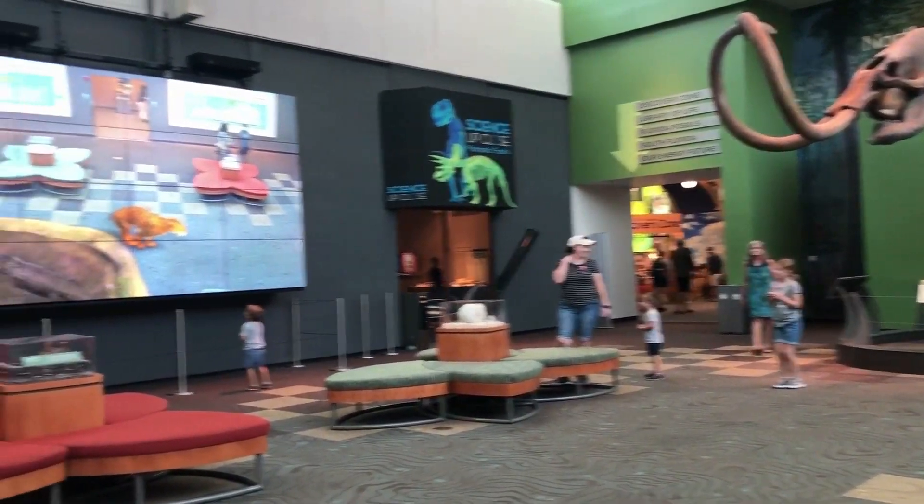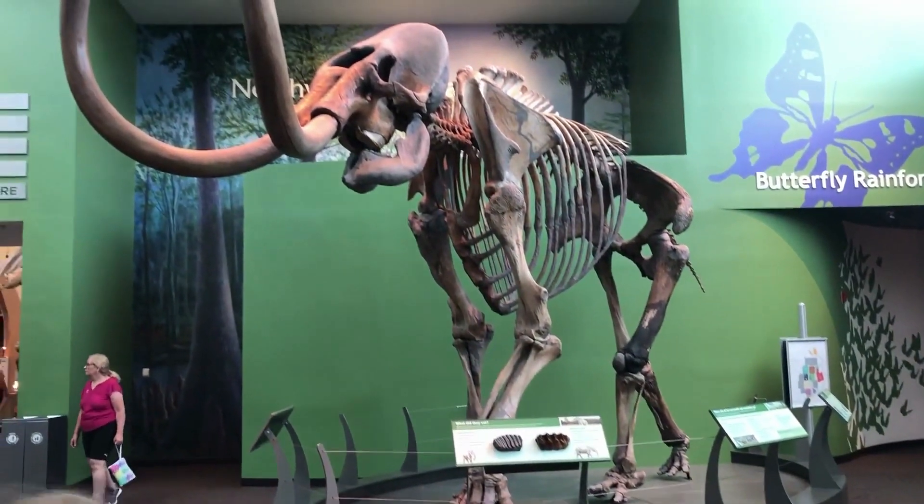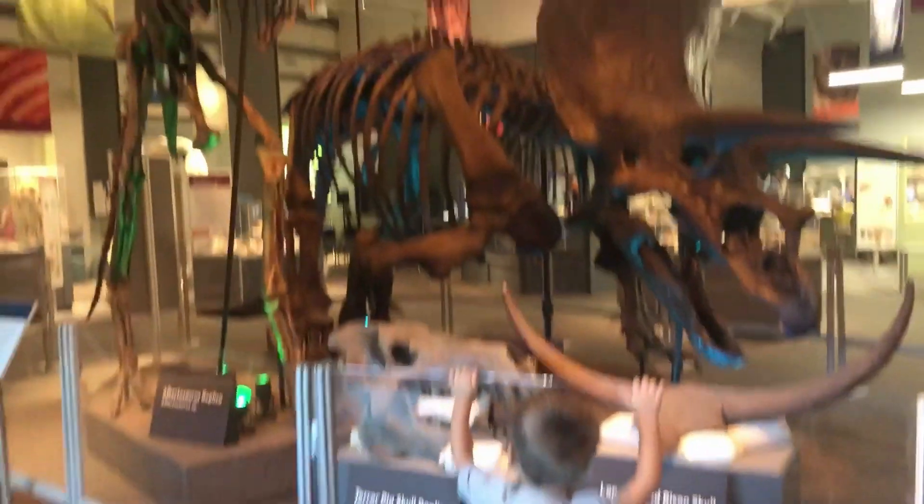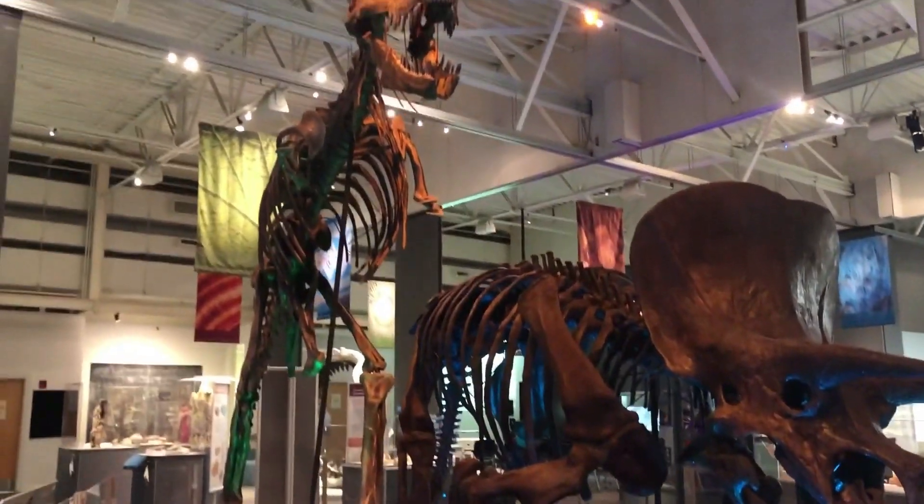Hey everyone! Join us as we explore the Florida Museum of Natural History in Gainesville, Florida. Do you see the dinosaur fossils? So cool!